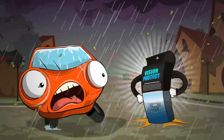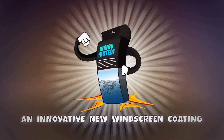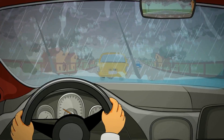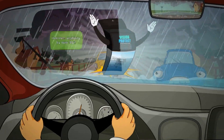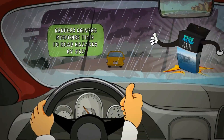Introducing Nanovation's Vision Protect, an innovative new windscreen coating tested and verified by independent research institutes that improves visibility by over 30% and reduces drivers' response time to road hazards by 20%.